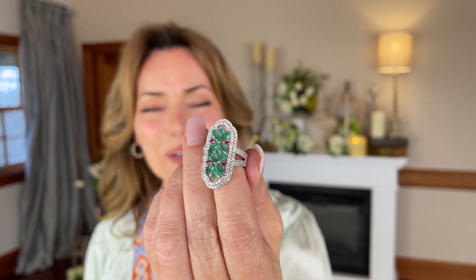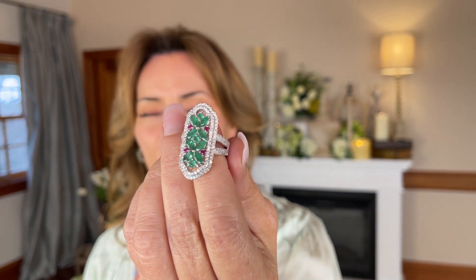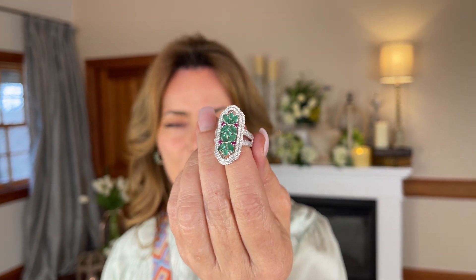How beautiful is this emerald? Isn't that gorgeous? This is not just an emerald — it's actually a Sakoda emerald, which is named after the mine that it comes from. Very high-end emerald.